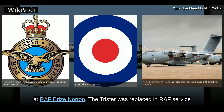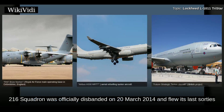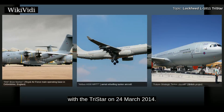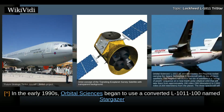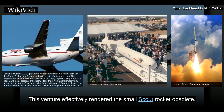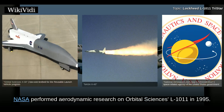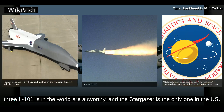The TriStar was replaced in RAF service by the Airbus A330 MRTT under the Future Strategic Tanker Aircraft Programme. No. 216 Squadron was officially disbanded on 20 March 2014 and flew its last sorties with the TriStar on 24 March 2014. In the early 1990s, Orbital Sciences began to use a converted L-1011-1-100 named Stargazer to launch Pegasus rockets into orbit around Earth. This venture effectively rendered the small Scout rocket obsolete. This aircraft was also used in support of the X-34 and X-43 programmes. NASA performed aerodynamic research on Orbital Sciences' L-1011 in 1995. Three L-1011s in the world are airworthy, and the Stargazer is the only one in the US.